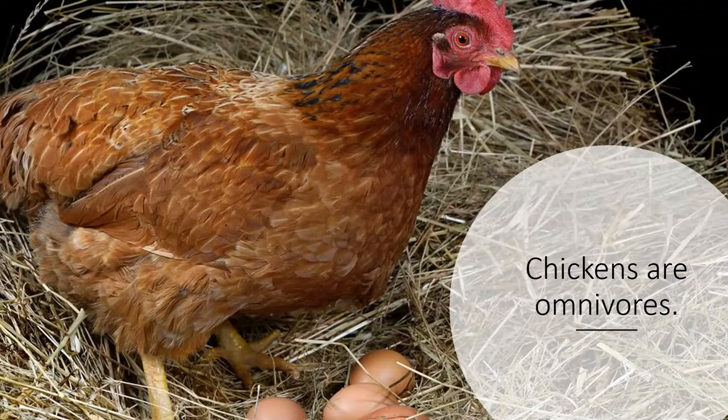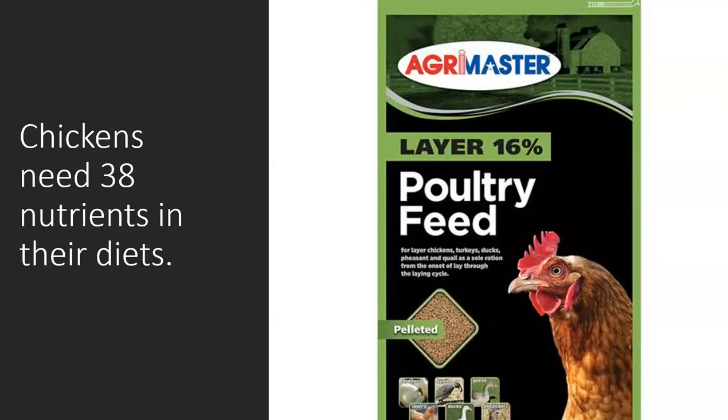A six-pound hen will eat roughly three pounds of feed every week. Poultry require the presence of at least 38 dietary nutrients. A lot of research has gone into creating feed that is healthy and nutritious for raising healthy laying hens who will produce a lot of eggs. Farmers raising chickens for egg production spend a lot more time thinking about what and how they're feeding their chickens to keep their farms as efficient as possible.